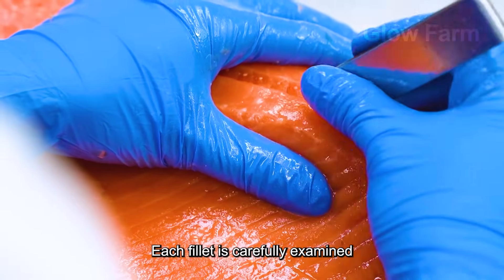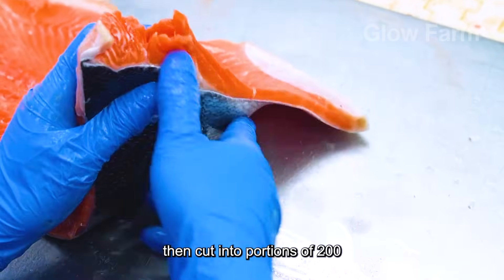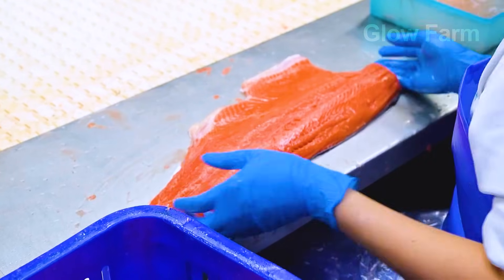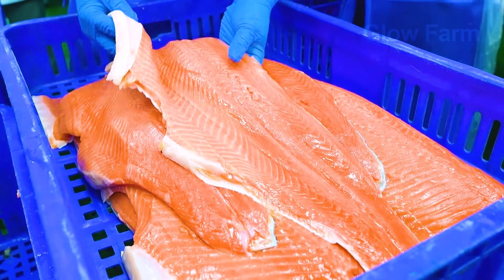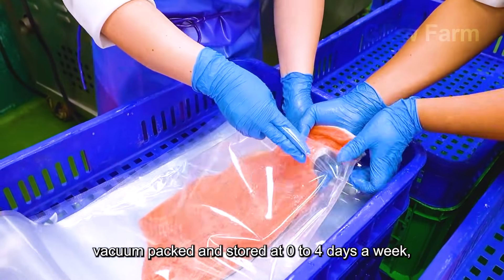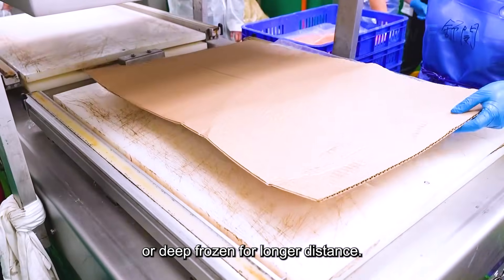Each fillet is carefully examined with specialised light to detect and remove any remaining bones, then cut into portions of 200 to 500g depending on market demand. Fillets are vacuum packed and stored at 0 to 4°C, keeping them fresh for 7 to 10 days, or deep frozen for longer distance transport.